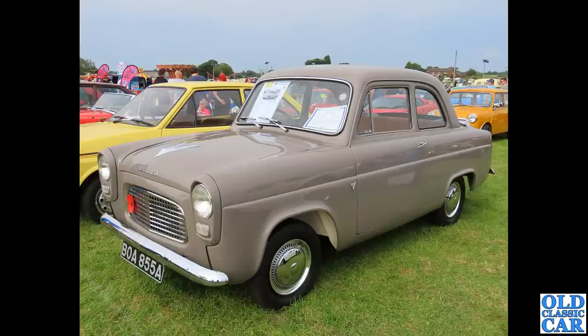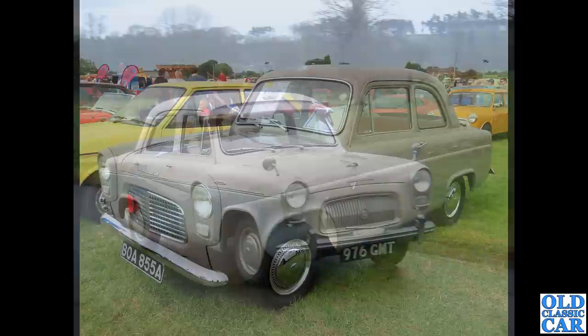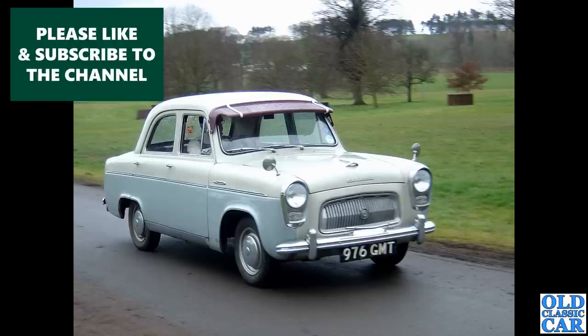A super shiny Anglia here — BOA 855A, a 1958 example. The Anglia was a more basic version and the Prefect was a slightly plusher one, sold alongside each other. The Anglia was replaced by the Popular in 1959.